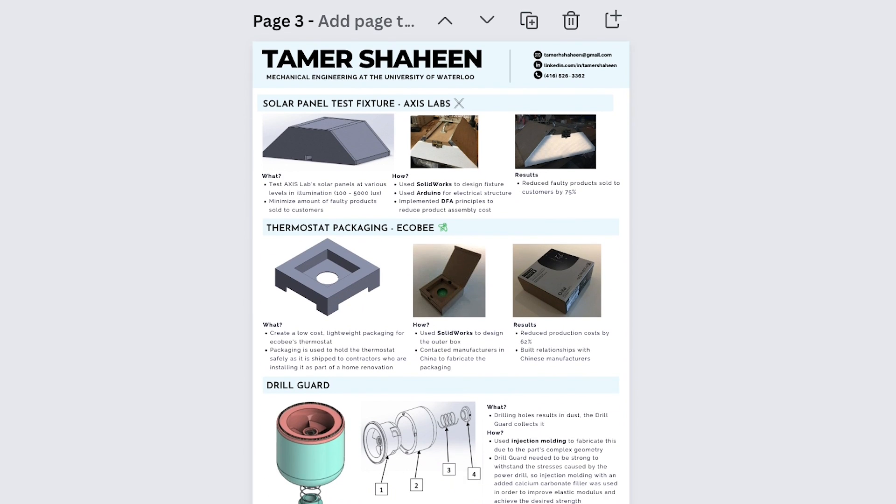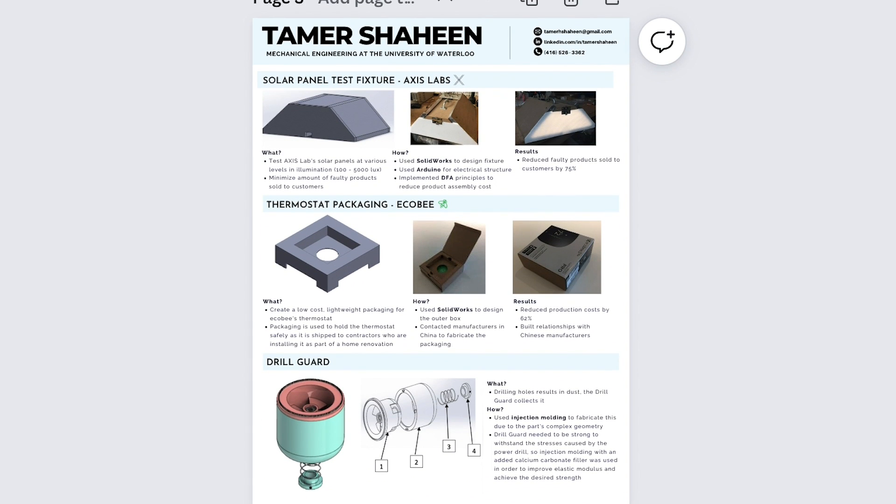This is the layout I still use to this day, and I'll add a template for it in the description if you're interested. If you decide to use my resume or portfolio template, feel free to email it to me — I'd love to see what your resumes and portfolios look like and how much you're applying the tips I'm giving in this video.